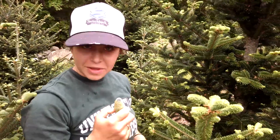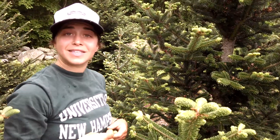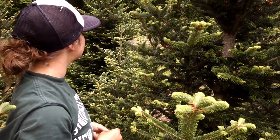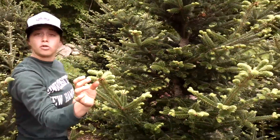Sure, we are actually deconing — deconing, yes. And right now we're focusing on Fraser firs, one of our guests' favorite species for their Christmas trees. As you can see, we are in the growing season.